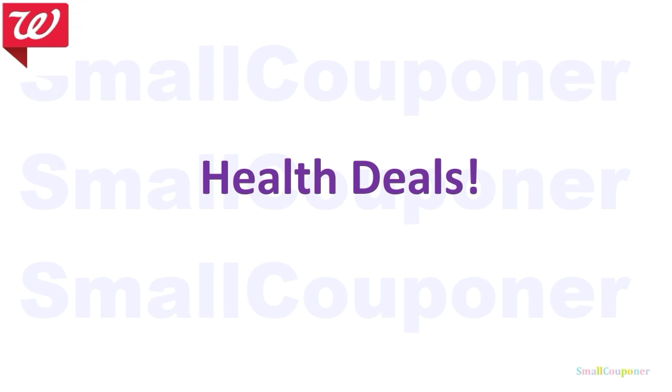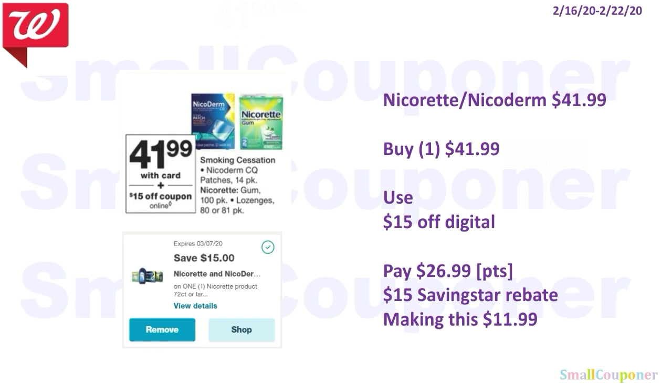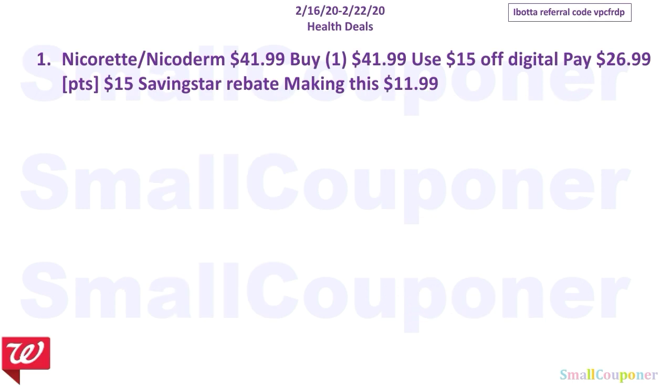Health deals. The Nicorette or Nicoderm are $41.99. Use the $15 off digital and pay $26.99. There is a $15 savings start rebate making this $11.99. That is the only health deal.